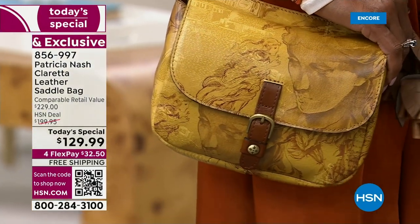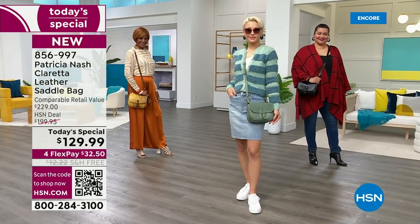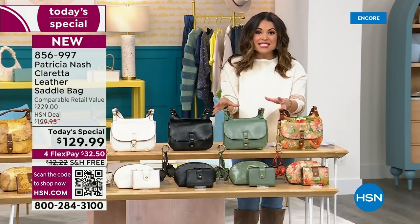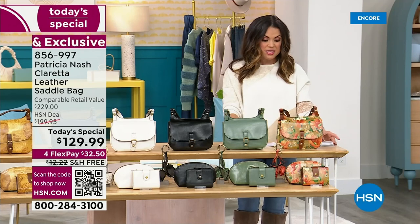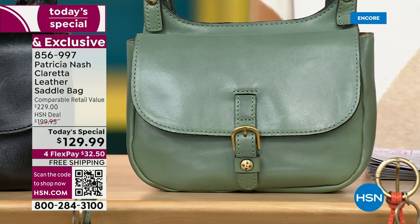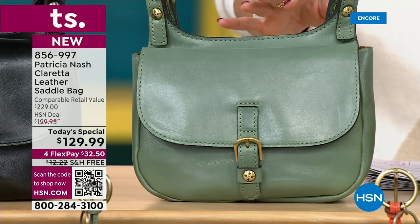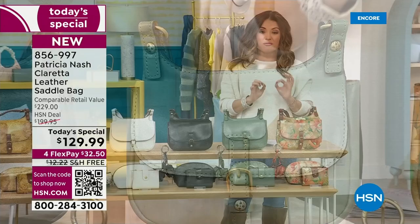This is truly elevated fashion meets function because you'll notice how this bag lays perfectly flat on the body, and how it also has this amazing mag snap in the front. Inside, you've got all the organization that you know and love and expect. It's got those modern upgrades to keep us organized, all anchored in that vintage inspiration and handcrafted details. And again, premium 100% full grain leather.